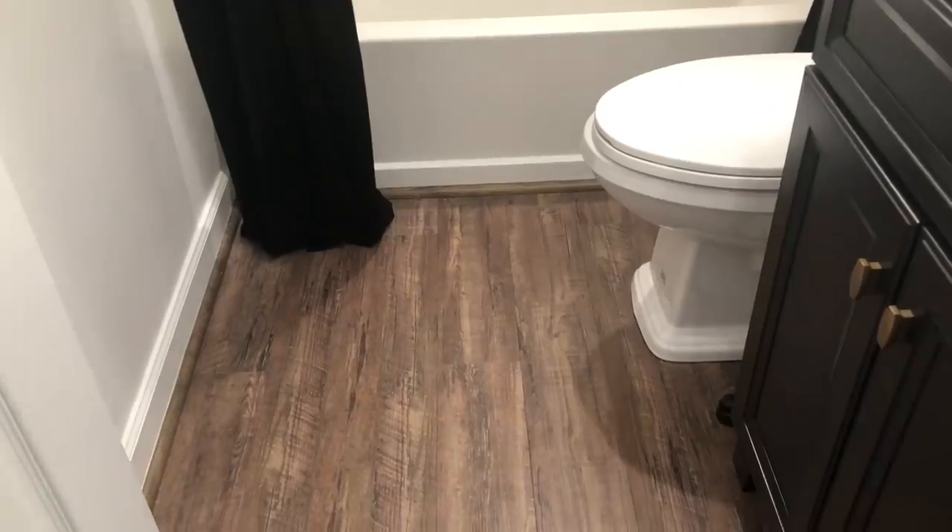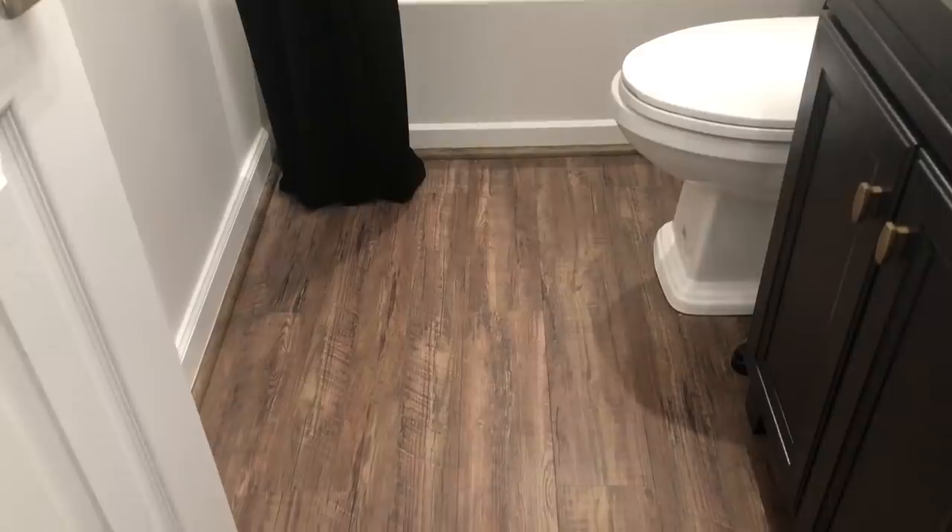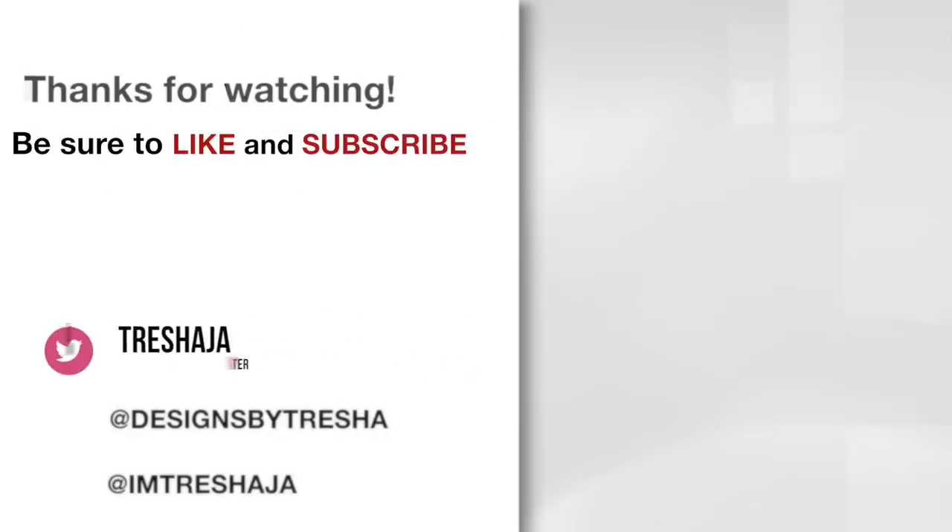I hope you guys enjoyed the video and found the information helpful. Thanks guys for watching. Have a great week!